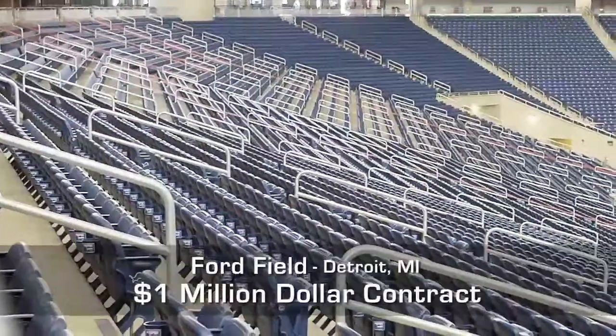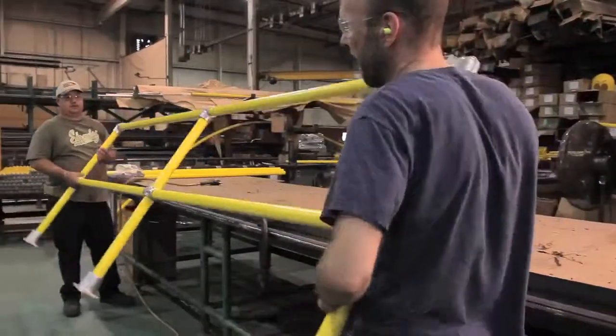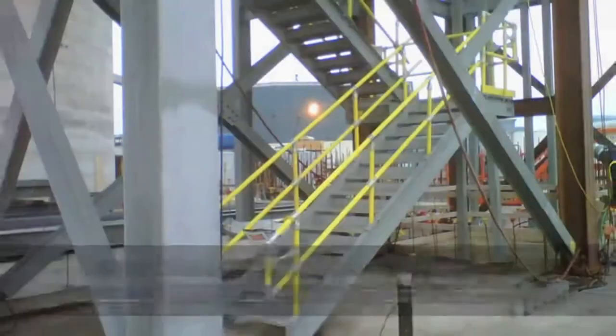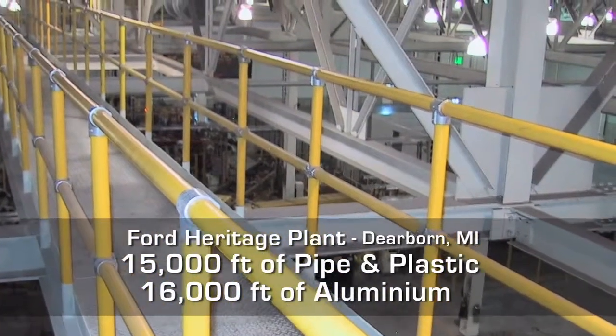Our durable aluminum handrail offers the aesthetic and architectural benefits of galvanized steel at a fraction of the cost. The handrail system consists of steel pipe coated in a high-density polyethylene thermoplastic resistant to rusting, chipping, and cracking, making it a virtually maintenance-free product. It will look like new for years to come.